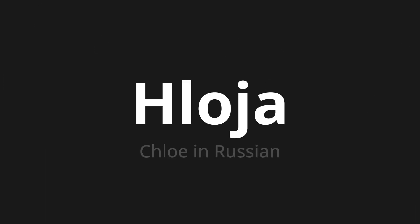Chloya, which means Chloe in Russian. Let's say it all together: Chloya. One more time — Chloya.